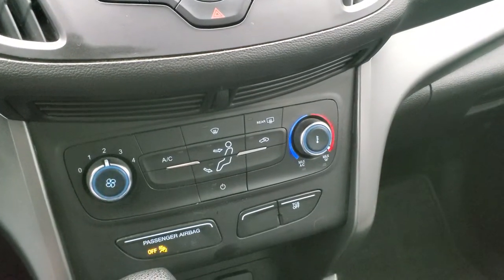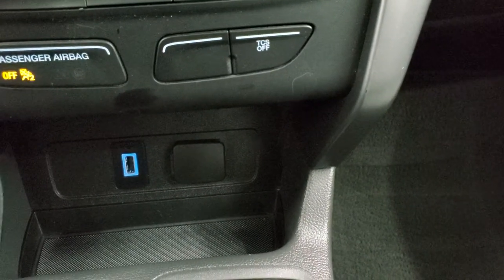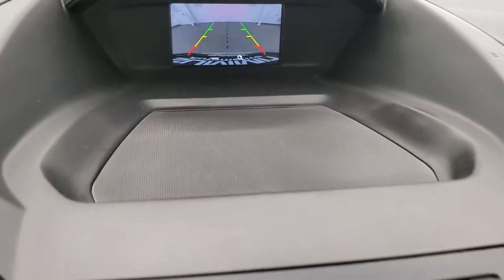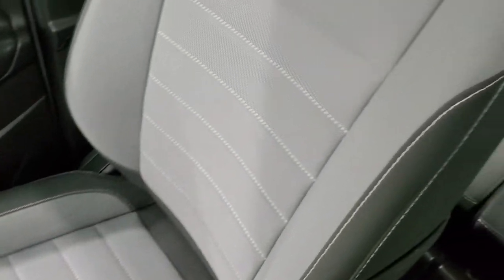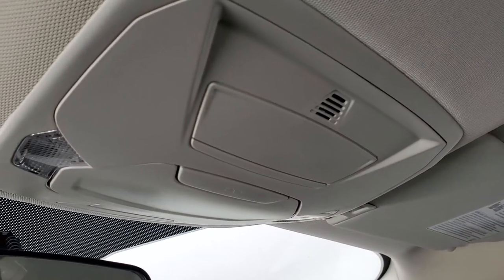There are your climate controls. It does have traction control — you can turn that off. It has a USB port right there. And this is also where your backup camera shows up. It does have the Sync system so you can connect to your Bluetooth phone. Passenger side floor mat and seat are in excellent condition as well. You do get a sunglass holder and map lights up there. Windshield is in really nice shape — I didn't see any chips or anything like that on there.